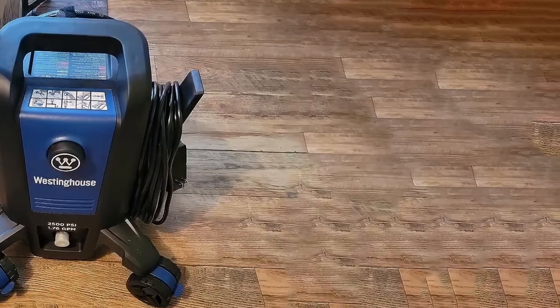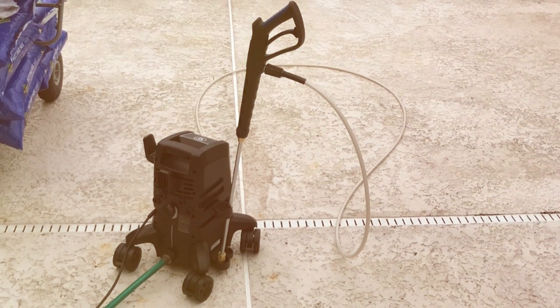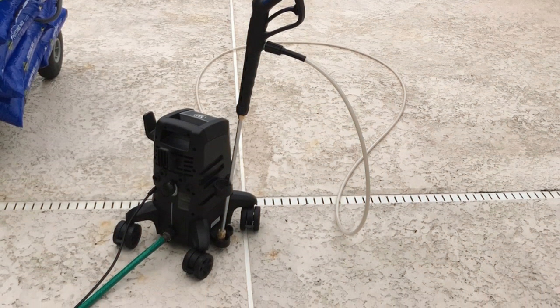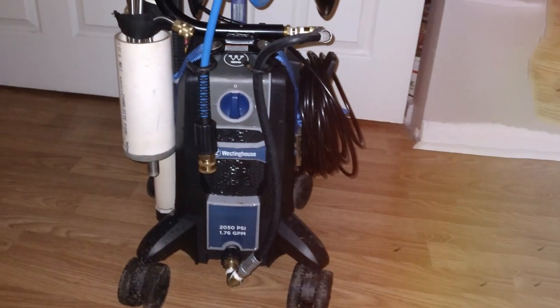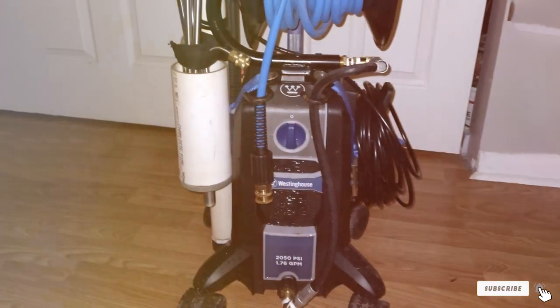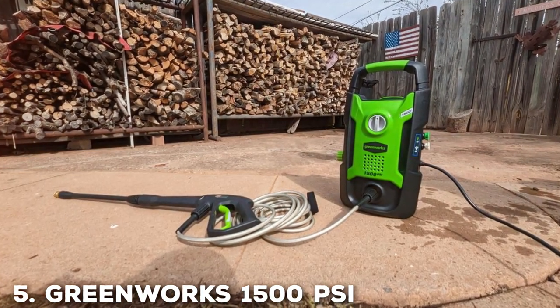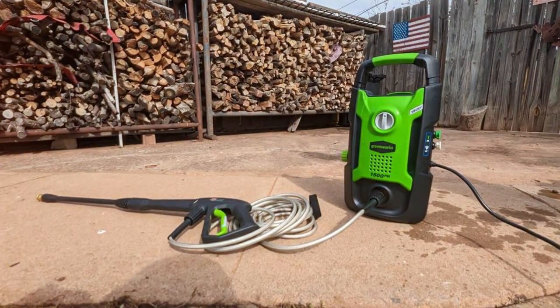The Westinghouse APX 3500 also includes a Total Stop System, TSS, that automatically shuts off the pump when the trigger is released. This not only conserves energy but also prolongs the lifespan of the unit. If you're in need of a heavy-duty electric pressure washer that can handle any job you throw at it, the Westinghouse APX 3500 is an excellent choice. Finally, at number five, we have the Greenworks 1500 PSI 1.2 GPM Pressure Washer.